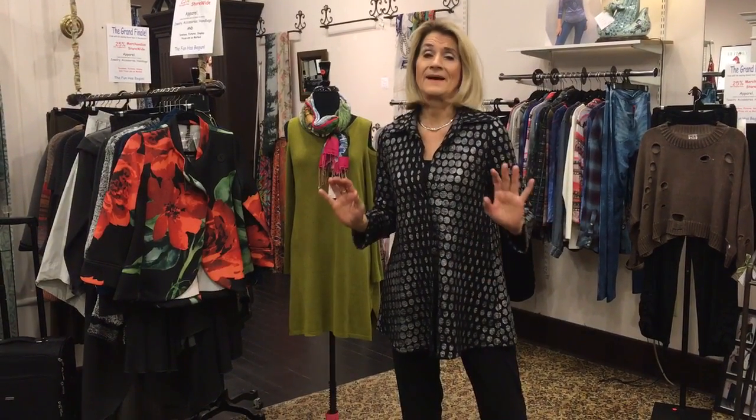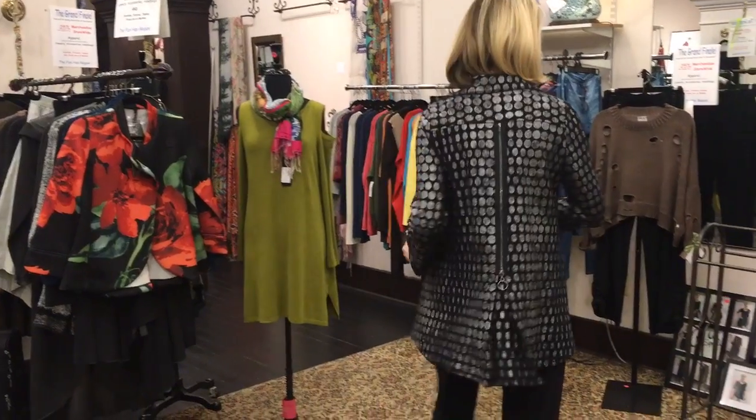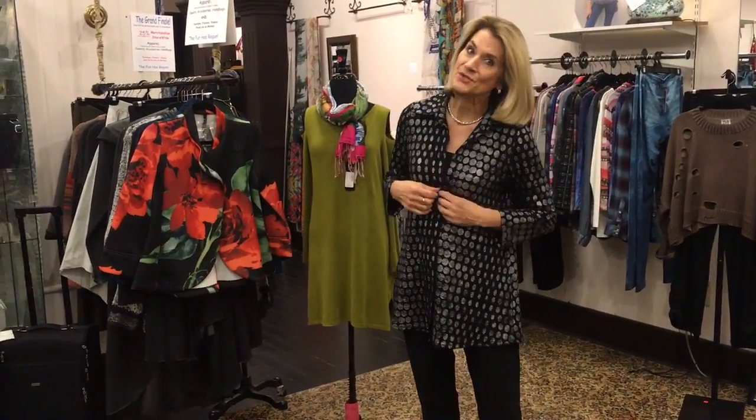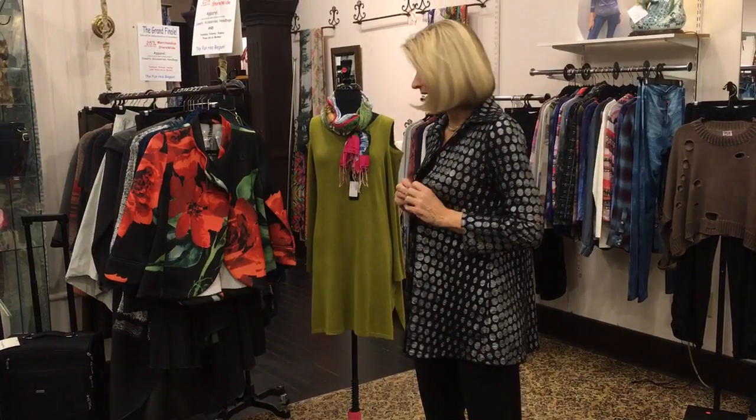Gals, continuing on with just out of the box pieces. I love this wonderful jacket for the holidays. Great with your jewelry of any kind. You could dress this up, dress it down as always. And great sweep — has a little metallic texture to it. Love this jacket.